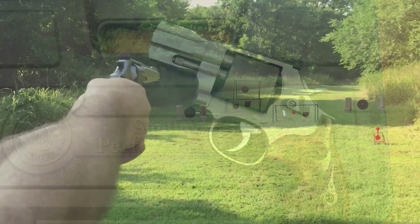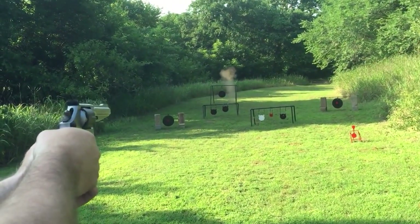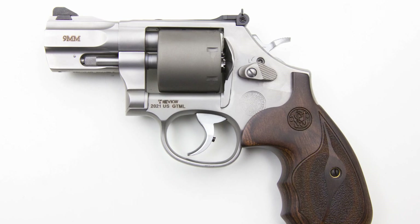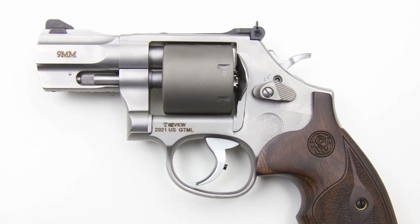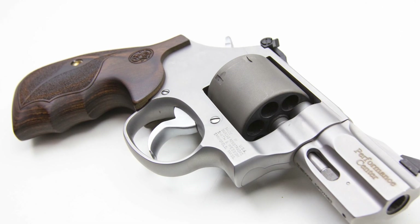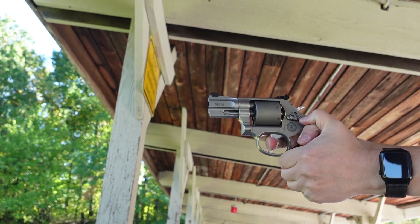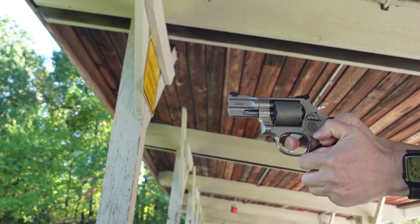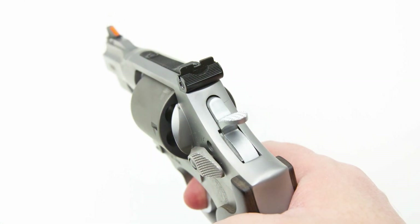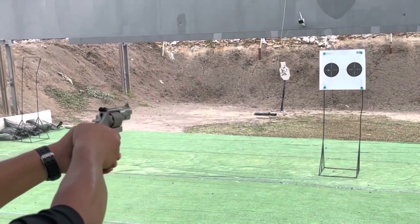The 986 weighs in on the hefty side at 31.4 ounces. Shooters can choose either the red ramp or partridge front sights with adjustable rear sights. Cylinder material is advanced titanium, with the frame and barrel made from stainless steel. Grips on the 986 are impressive, with several custom wood types available. The Performance Center Model 986 is a fine example of the kind of modern revolver Smith & Wesson is capable of making — it looks good, feels good, and shoots well. If you have a penchant for performance-centered guns or 9mm revolvers, you will be pleased with this addition to your collection.